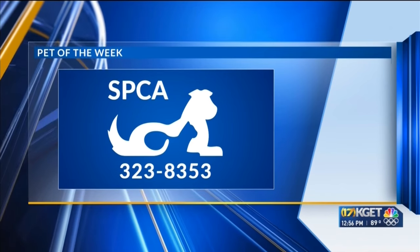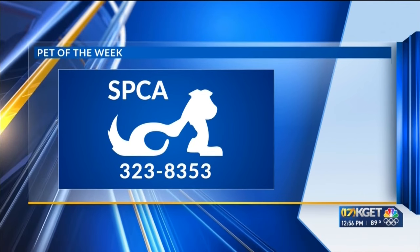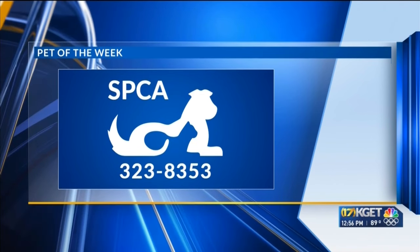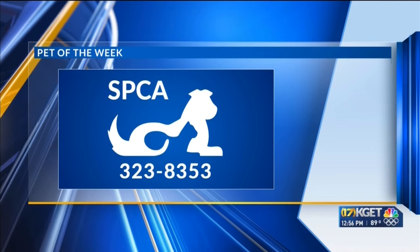Reach out to the SPCA to make an appointment to meet Junebug here and all our other friends available for adoption. Their number is 323-8353. They do have some modified hours next week for the holiday — they will be off on the 4th, but otherwise will be open. And there's always somebody there taking care of the pets every day.